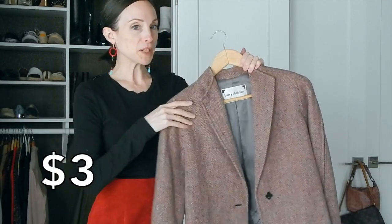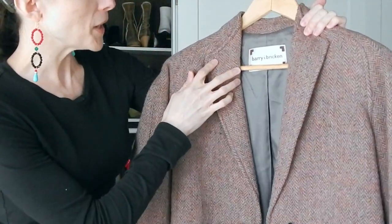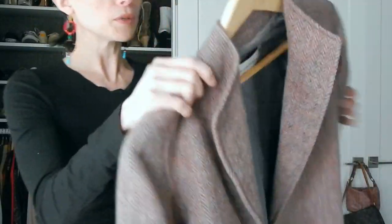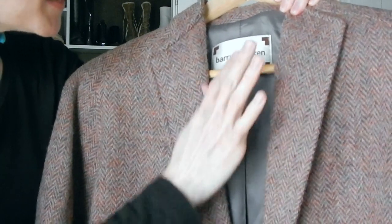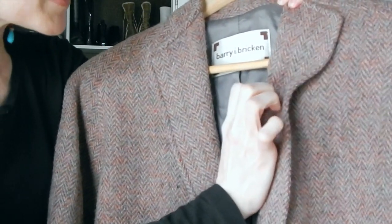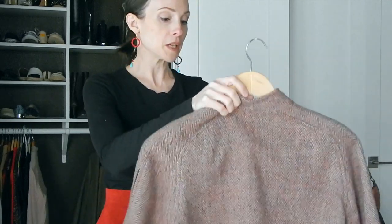My next item is a blazer I thrifted for about three dollars from my local thrift store — not a chain. They are overloaded with clothing, a lot of old vintage blazers. I fell in love with this berry and brick blazer because it has beautiful shades — mauves, grays, cool blue tones, purples. It's just beautifully lined, and I knew by the label that this was a very high-end blazer.